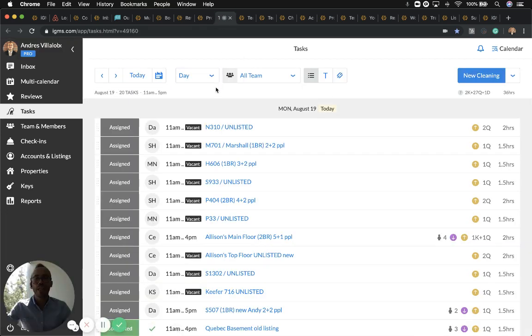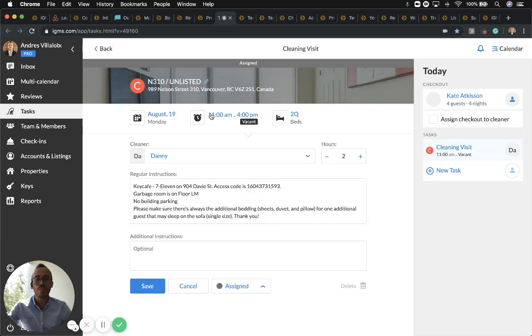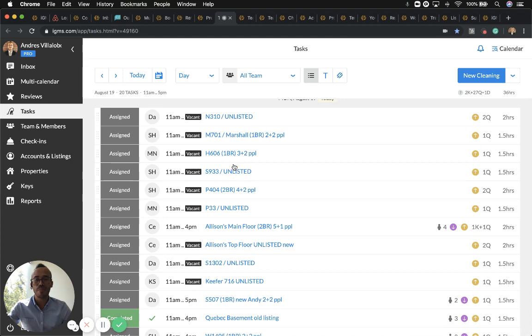When it comes to tasks — anytime a reservation happens within your Airbnb, HomeAway, or other platforms, a cleaning task becomes available. You'll notice it shows the time between 11 a.m. because that's the checkout time from your current guest. If someone is checking in, it will show 4 p.m. This shows how many people are checking out, and the cleaner will have the ability to mark the task as accepted, rejected, or completed, and provide a status update while at the property. You can also focus on the next three, seven, or fourteen days.